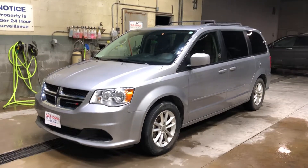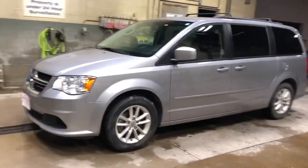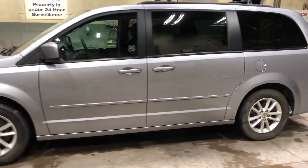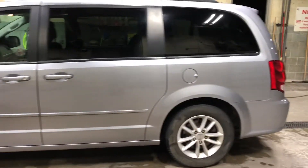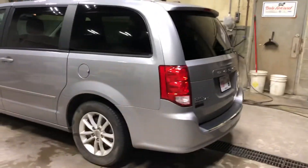Thank you for reaching out to us here at Dale Howard Auto Center on our 2016 Dodge Grand Caravan. Wanted to do a quick video walk around on this vehicle to give you an idea of what it's all about. It is in billet silver. We've got power doors. We'll do a quick video here on the inside.